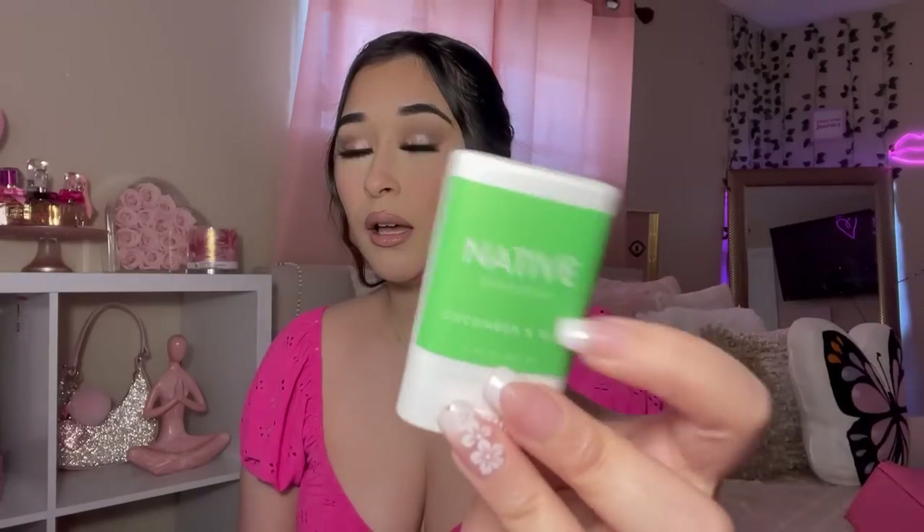I have quite a bit of stuff in here. Y'all know what this is — vitamins! I have those. Next I have some extra gum because your breath needs to be smelling fresh. Next I have a little mini size Native deodorant — this is perfect for on the go. This one is cucumber and mint. I know a lot of people have mixed feelings about Native deodorant, but I kind of like it.